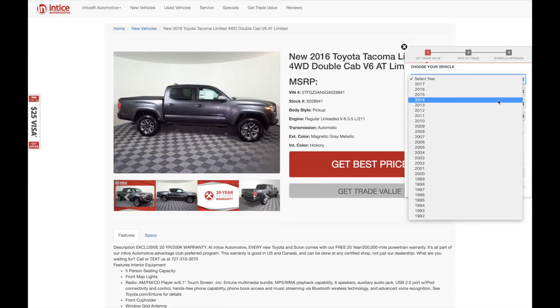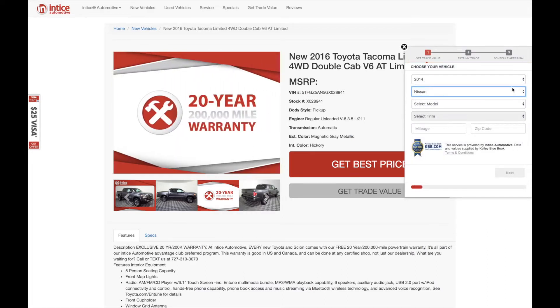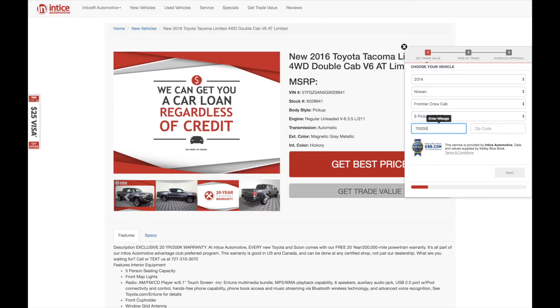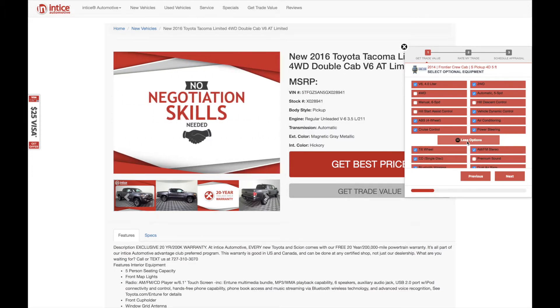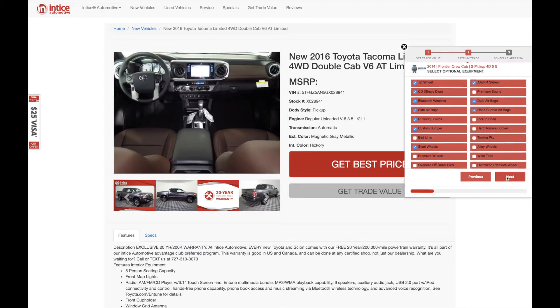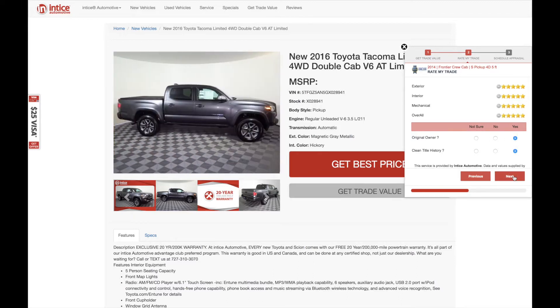To engage the app, a visitor clicks on the Minimize Get Trade Value tab. Selecting the year — the make is defaulted to the make that is sold, however the visitor can select an alternative make. Notice how fast the data is available. We don't do server calls for each step like others, increasing the speed of the user experience. When all information is entered, including zip code, the Next button is activated, visually prompting the next step. Optional equipment as supplied by KBB.com is available for selection. To personalize the appraisal, a customer can rate their vehicle — although optional, we have found that over 50% of customers do so.